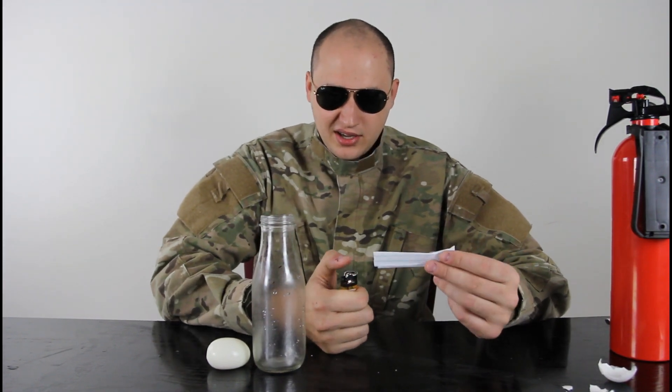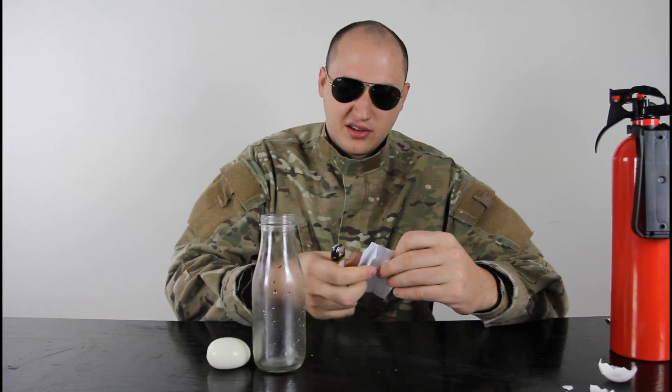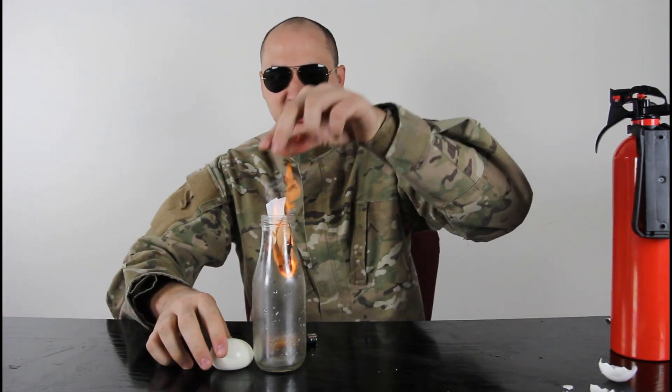Anyways, last time the paper was bad — it didn't really burn as good. So we want a paper that will actually burn inside the bottle. We got a different piece of paper, fold it a couple times. Let's set it on fire. You see how fast it's burning?